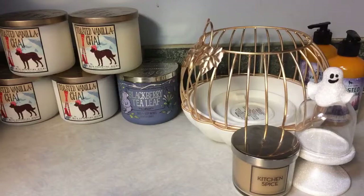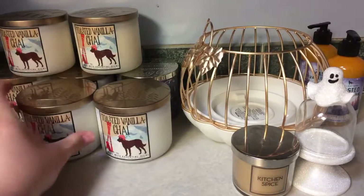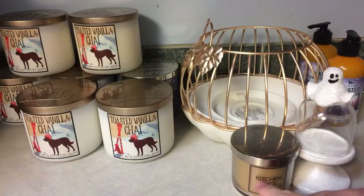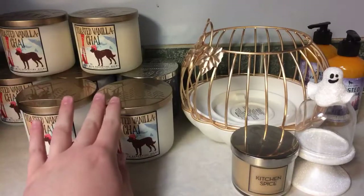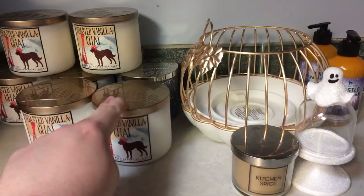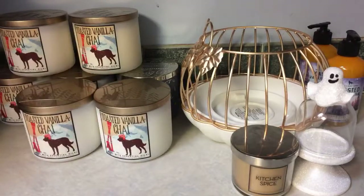So here are those two Toasted Vanilla Chai replacements — making it six total. That's all I have for my Bath and Body Works haul: two Toasted Vanilla Chai hand soaps, the beautiful pumpkin luminary, the little mini candle ghost cloche, my Kitchen Spice wallflower tester candle, six Toasted Vanilla Chai candles, and one Blackberry Tea Leaf hiding back there.